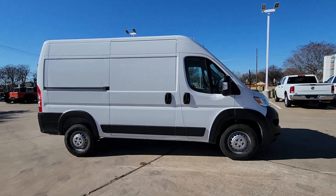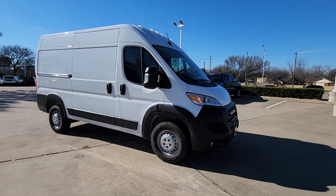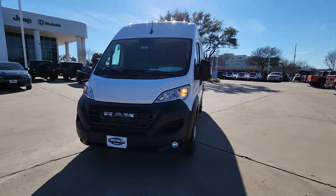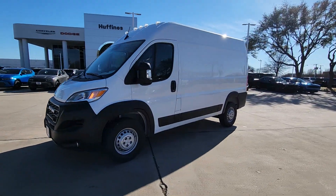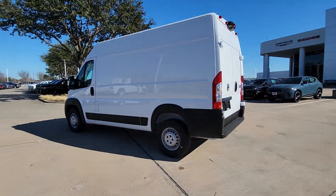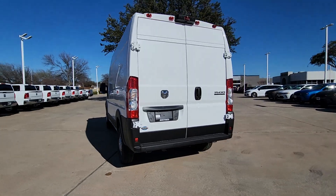You will be amazed by this 2024 Ram ProMaster 2500. Make your business all it can be with this well-designed ProMaster 2500. With enhanced towing and payload capabilities, this comfortable, tech-savvy vehicle offers the flexibility and features you need to succeed.